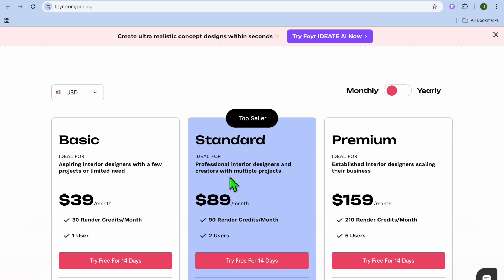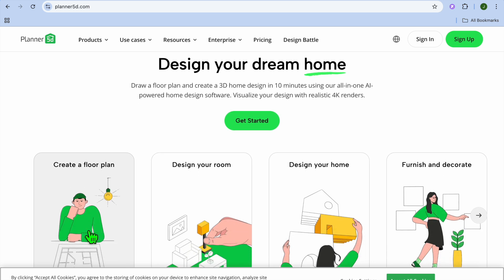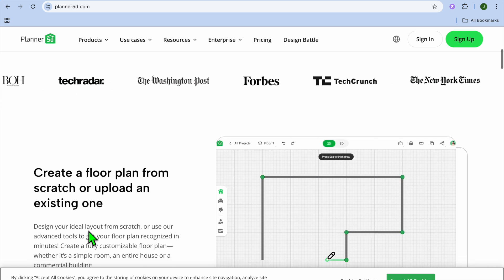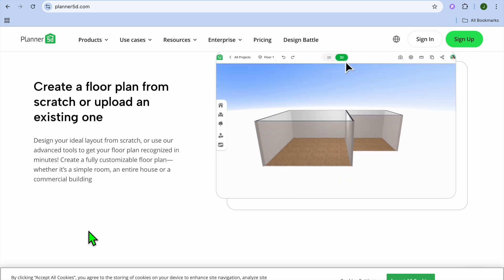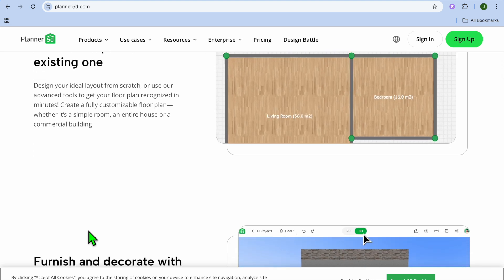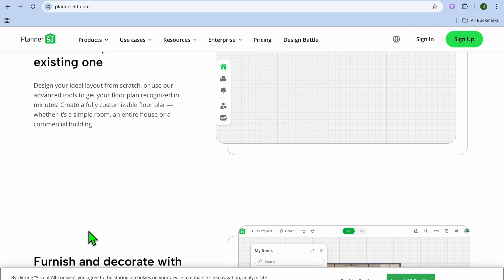Foyer Neo is perfect for designers seeking a quick and easy way to create beautiful interiors. At number 10, we have Planner 5D. Planner 5D uses AI to simplify 2D and 3D interior design for homeowners and professionals. Key features include AI-assisted room layout suggestions, virtual tours for immersive visualization, and an extensive catalog of furniture and decor items. It is user-friendly even for beginners, with a free version available with basic features. The drawback is that advanced features require a paid subscription, and rendering quality is average compared to premium tools.